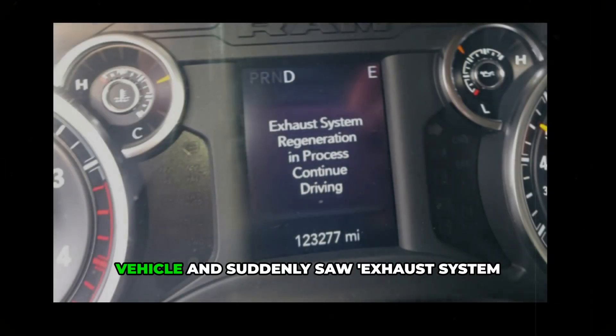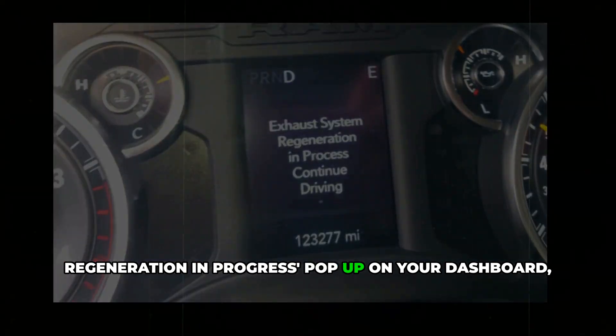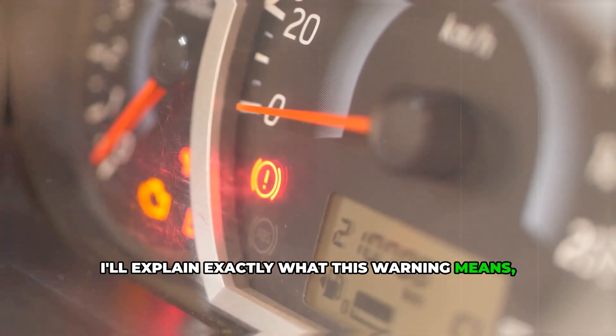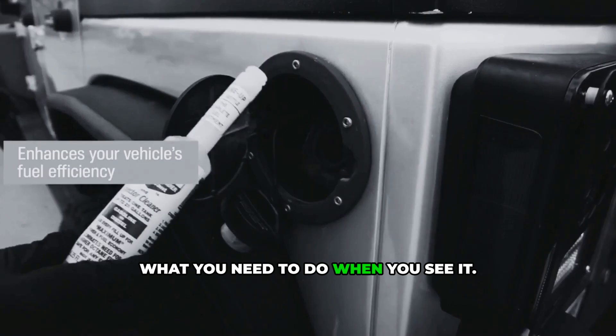If you've ever been driving your diesel vehicle and suddenly saw 'exhaust system regeneration in progress' pop up on your dashboard, you might have panicked. Don't worry. In the next few minutes, I'll explain exactly what this warning means, why it happens, and most importantly, what you need to do when you see it.